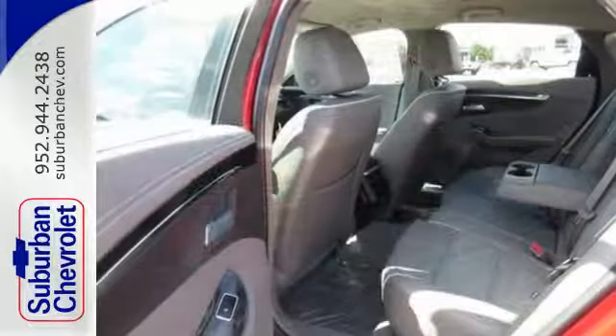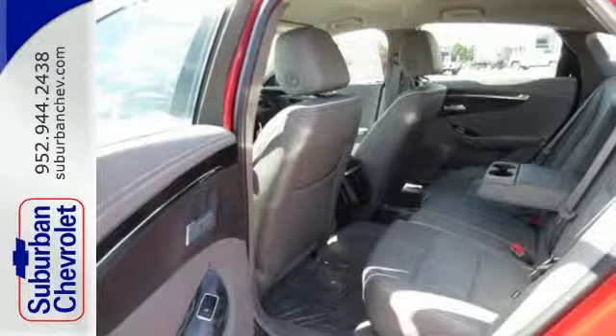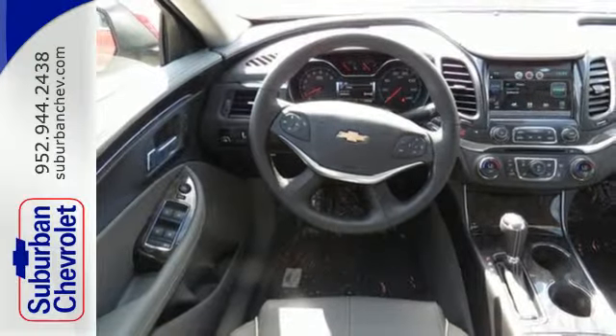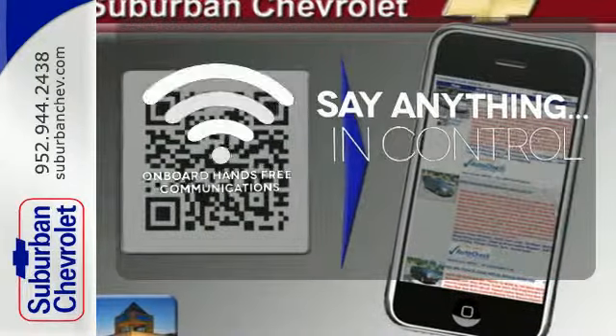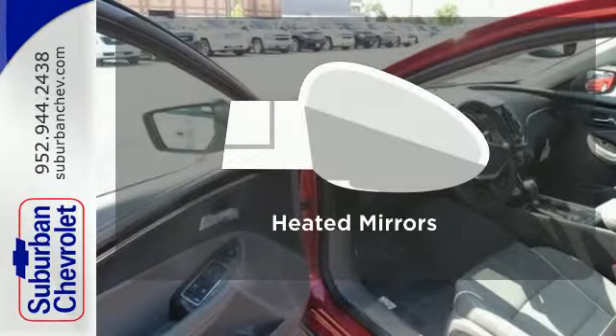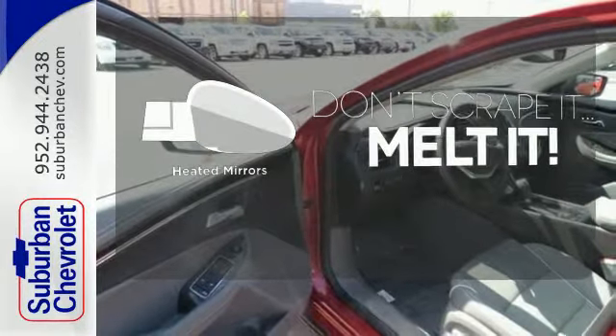The convenience of keyless entry, auto start-stop technology, and multifunction steering wheel means you can get in and go quickly. The power of your voice has never been more clear with onboard hands-free communication. Leave the scraper in the car thanks to the heated mirrors.